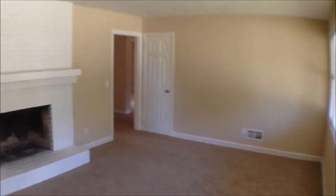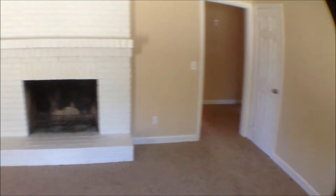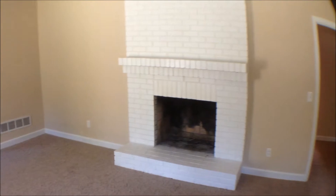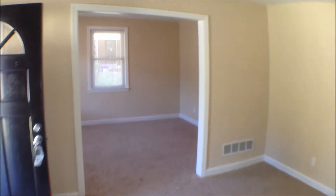All right, we're inside. As we first come in, we're in the living room here. We do have a wood-burning fireplace, and then off to the left is a formal dining room.